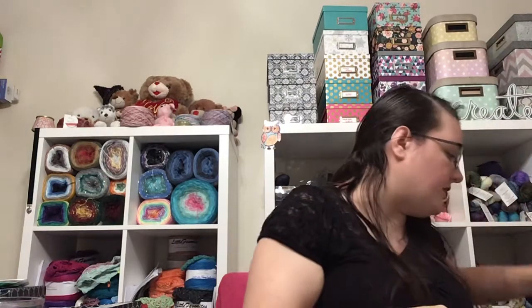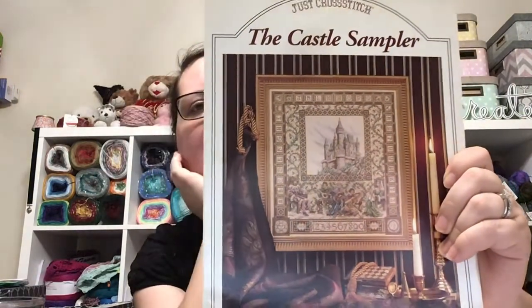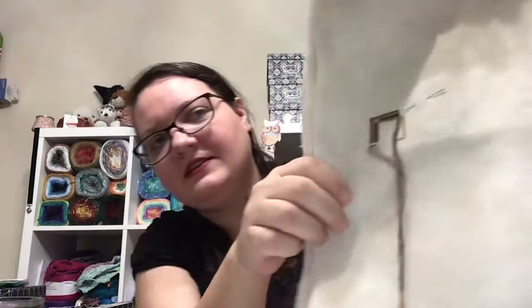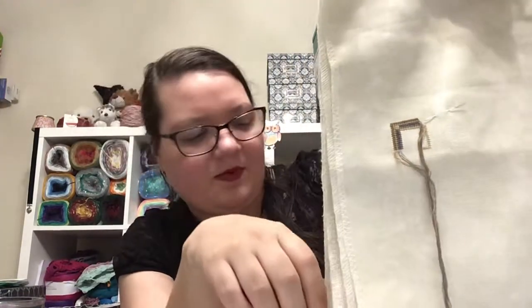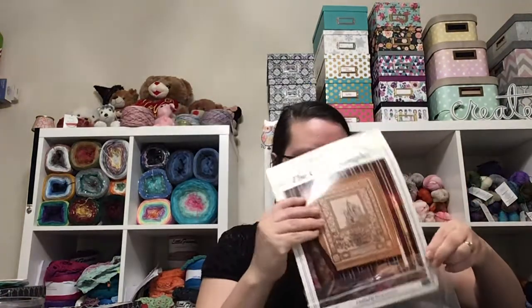I have one more cross-stitch to share, and that is — I didn't post this on Instagram — I started the Castle Sampler from Teresa Wenzler for Dina's half-stitch cross-stitch Teresa Wenzler Sampler SAL. I have barely over a hundred stitches in this. I started with the outside border and I'll be working from the outside to the inside. I don't know when this will get pulled out to work on again — not during July.